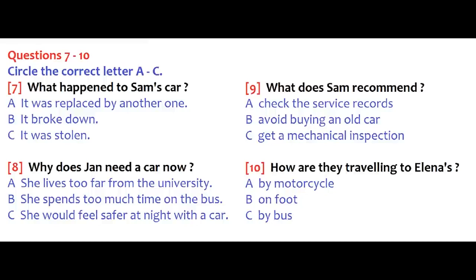Later that day at the university, Jan meets up with her friend Sam and tells him about the car. I'm glad I ran into you — I've decided I have to get a car. You're going to buy a car? Do you really need one? I'd probably still be driving, except that my car broke down last year. Instead of getting another one, I moved closer to the university and went back to riding a bike. Better for the environment, better for my health, and I save a lot of money.